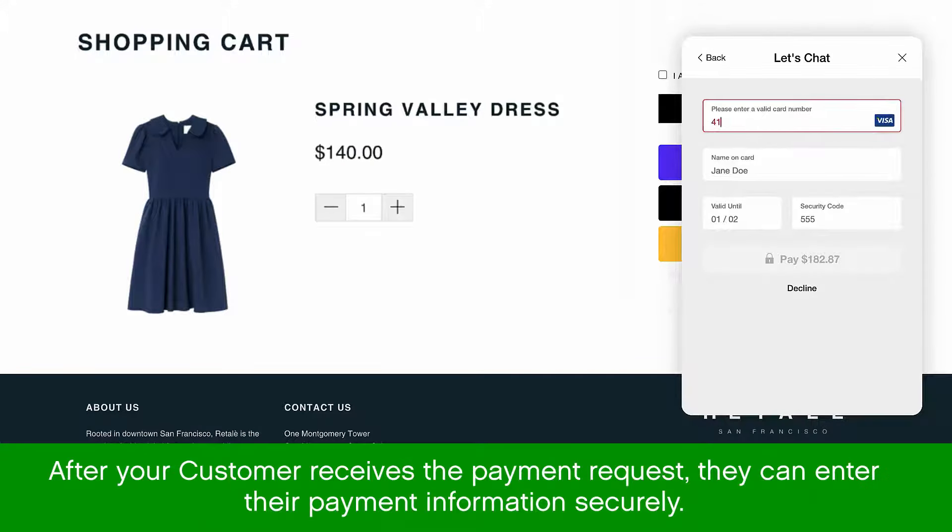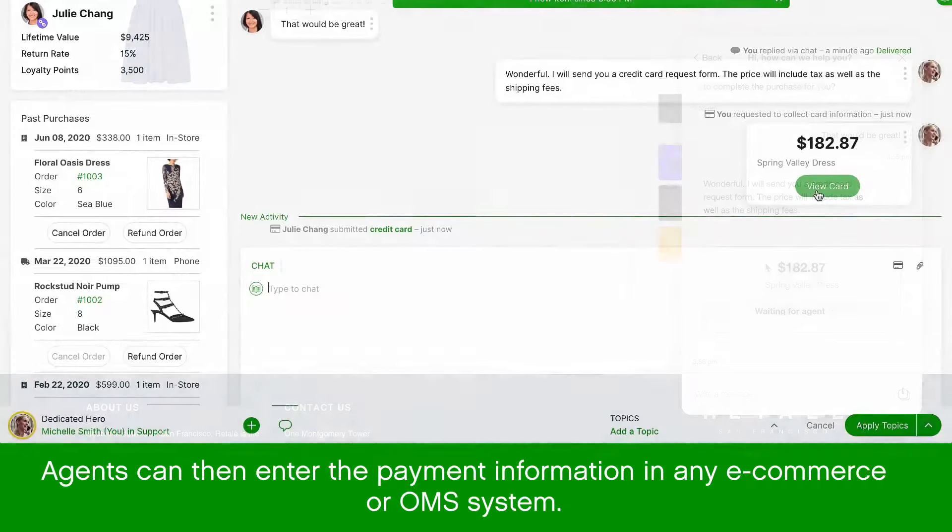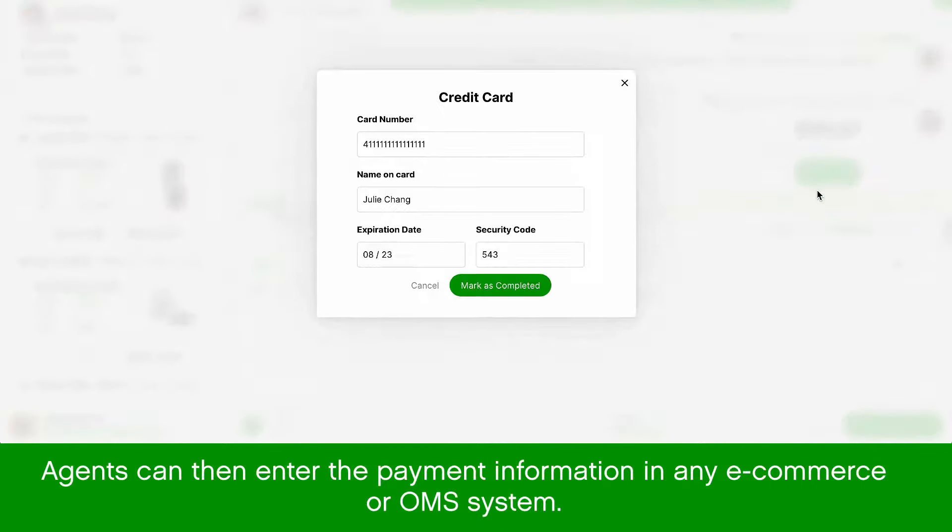After your customer receives a payment request, they can enter their payment information securely. When the payment is received, the agent can enter the customer's credit card information in any e-commerce or OMS system.